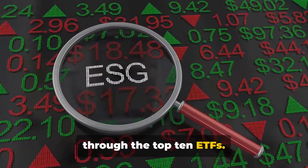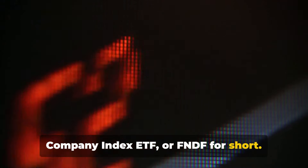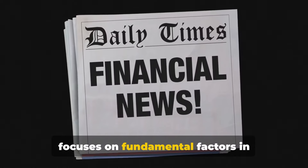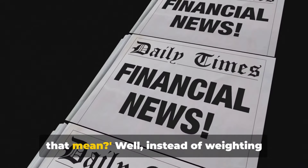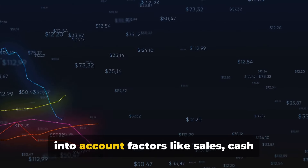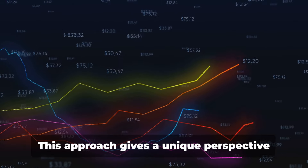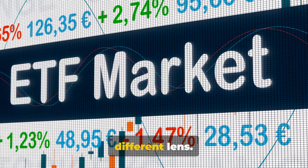Let's turn our attention now to the Schwab Fundamental International Large Company Index ETF, or FNDF for short. This ETF is a bit of a game changer as it focuses on fundamental factors in international large companies. Instead of weighting companies simply by their size as most traditional index funds do, FNDF takes into account factors like sales, cash flow, dividends, and buybacks. This approach gives a unique perspective to global investing.